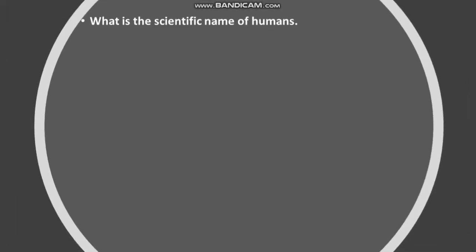What is the scientific name of humans? Answer: Homo sapiens.